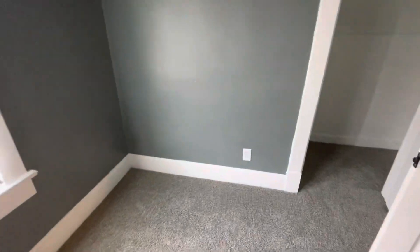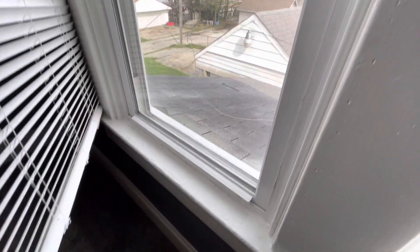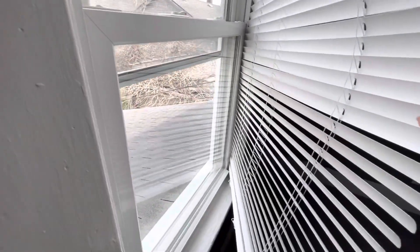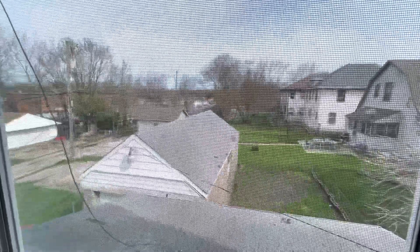In the back bedroom there's no window unit installed, but you can see they've done some repair work on the window sill. The windows are new, so a nice job here.